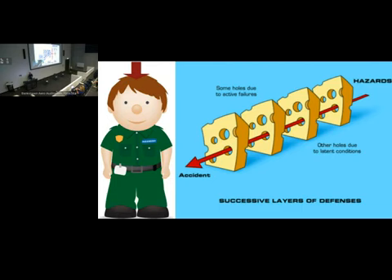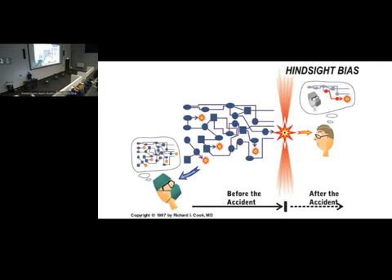When we investigate things — root cause analysis, M&M reviews, even learning from excellence — we're going back in time but we have this massive hindsight bias. Because we're standing at the end knowing the outcome, and when we look back it seems obvious. Why did they cut the left ureter and not the right? Why did they give the double dose? It's obvious to us because of hindsight bias. It's very important when we do investigations to remember that the people at the time were doing what made sense to them — and that things are much more complicated as you move through the universe, not when you look back.